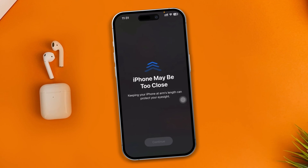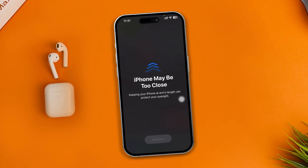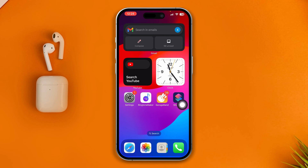Hi, are you getting the 'iPhone maybe too close' pop-up error on your iPhone after the iOS 17 update? This is Joey, and here is how to solve your iPhone 'maybe too close' issues without wasting any more time. Let's go.